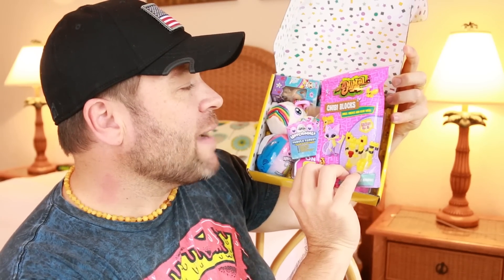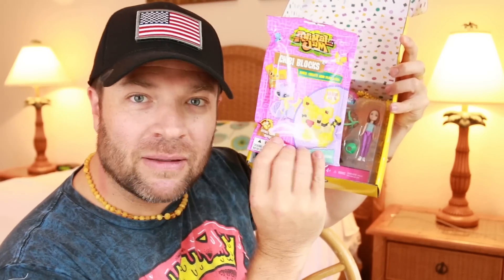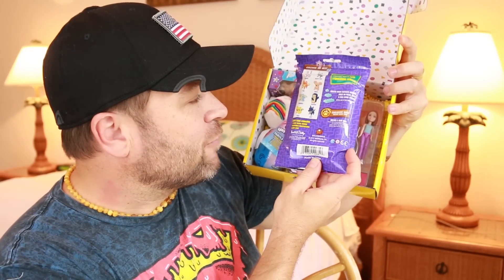First we've got the Animal Jam — this is the Chibi Blocks. It's a cool block-building little gift pack.